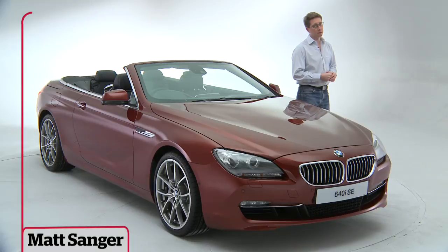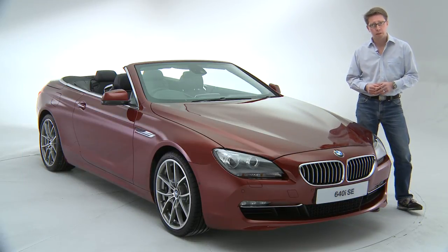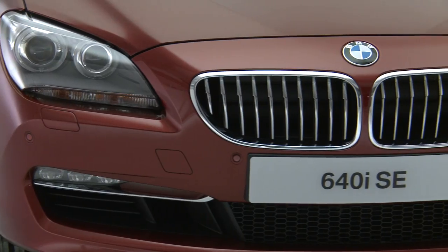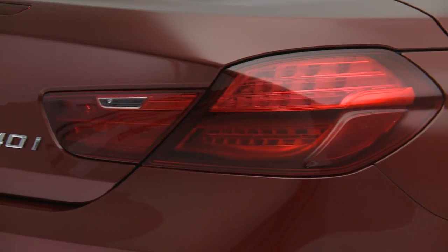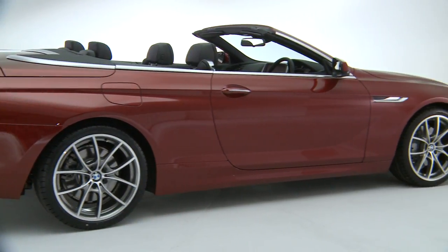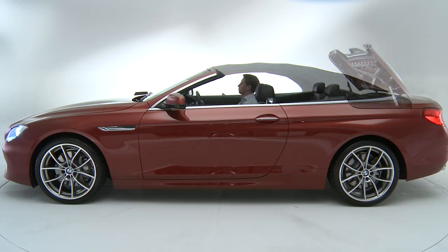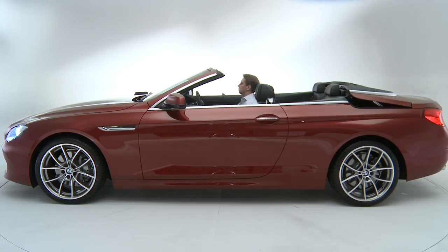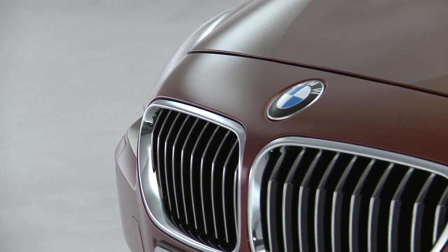If big, imposing convertibles are your thing, then I've got some very good news. This is the brand new BMW 6 Series, and it goes on sale next spring. From its sharp nose with a forward slanted grille to the LED taillights, it certainly resembles the outgoing model, but it's far more aggressive in the flesh. And like most drop tops, it looks so much better with the roof down. The convertible version is followed by the coupé later in the summer, and there's even a four-door version expected sometime in 2012.